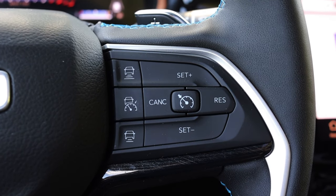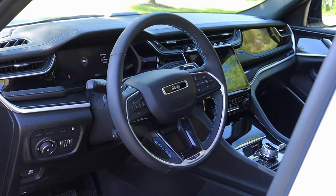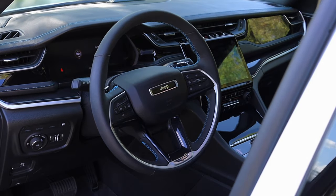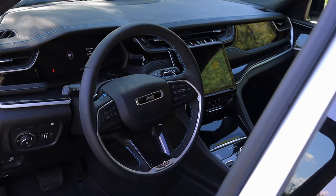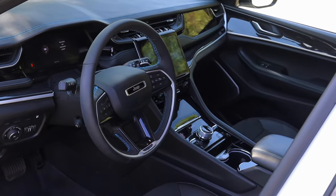I used the adaptive cruise on the highway and it did a pretty good job. The overall steering wheel looks and feels nice — I love that they give you a grip in the center at the bottom, I like how it says Jeep, I like the blue stitching to remind you that you're in the 4xe, and I do have paddle shifters around the back as well as radio controls.